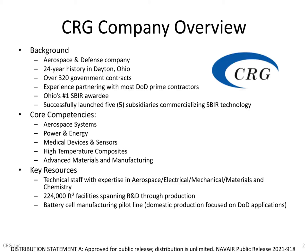CRG has a pretty diverse technical staff, spanning five primary business areas with core competencies in aerospace systems, power and energy, medical devices and sensors, high-temp composites, as well as advanced materials and manufacturing. While we keep CRG's core business focused on our defense customers, we also have a strong history of transitioning DoD-funded technology into commercial applications, primarily through Rushlight Ventures, which is our venture arm for spinoff companies. Over the past decade, CRG has successfully launched five different subsidiaries transitioning SBIR-developed technology into the commercial market, while still acting with the speed and agility of a small business.